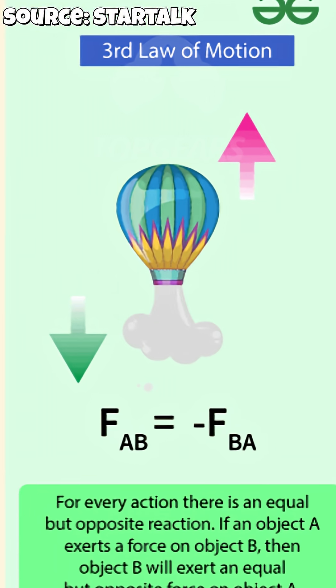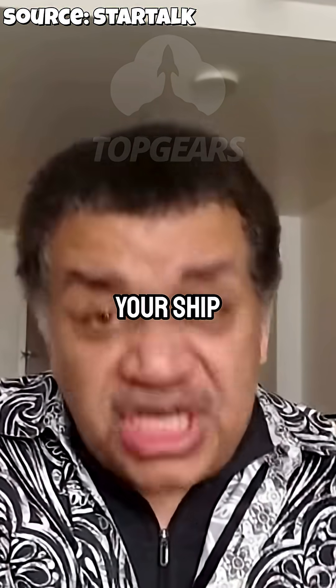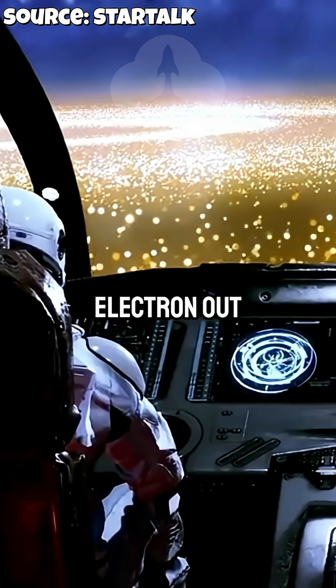Your acceleration is slow — because how much is your ship going to recoil if you send an electron out the back?